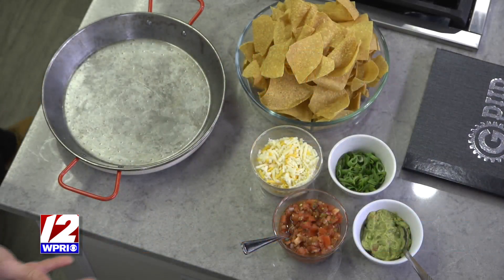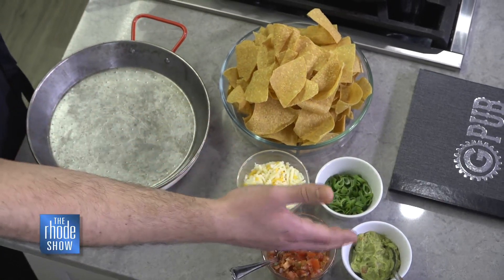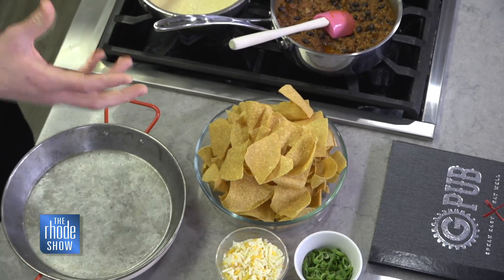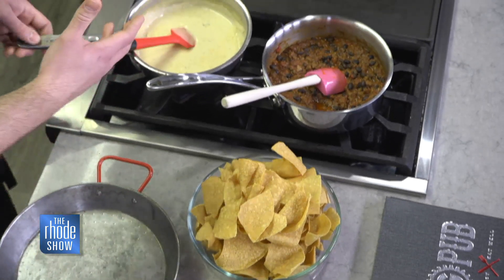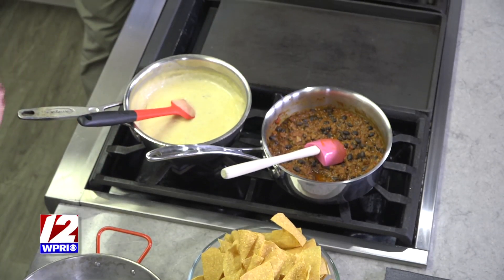Tell us what we need for these nachos. We've got the best in the city — corn tortillas, cheddar jack cheese, pico de gallo, guacamole, scallions. We make our queso sauce in-house. It adds a little bit of sharpness from the cheddar jack, that ooey-gooey texture from the queso that you want, and then some of the best chili you've ever had right on top.